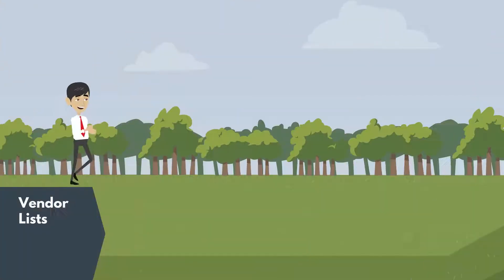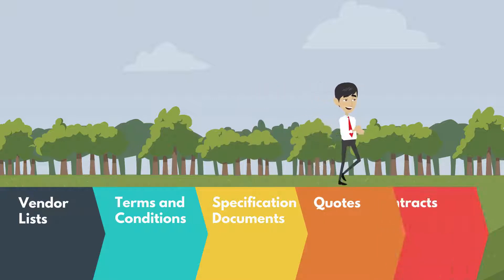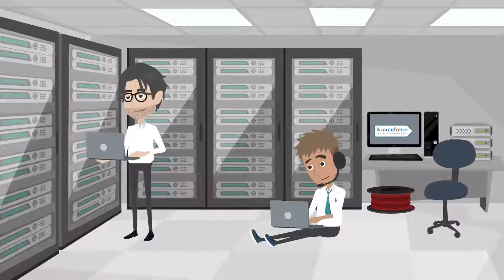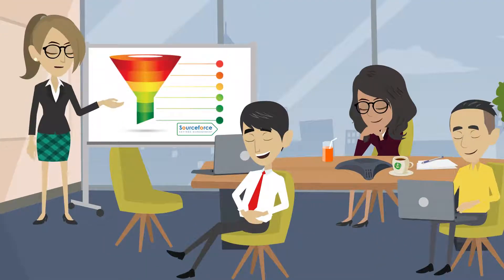Best of all, you can attach your sourcing files such as vendor lists, terms and conditions, specification documents, quotes, and even contracts. Storing them all on Sourceforce means that you have a central repository of all the know-how within your business, so it's all there when you need to source that contract again in the future.